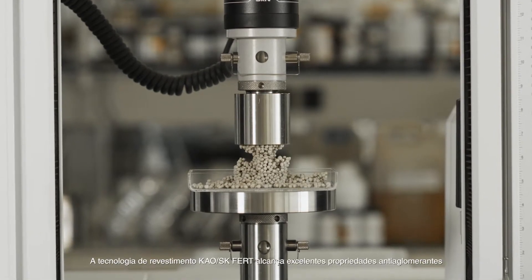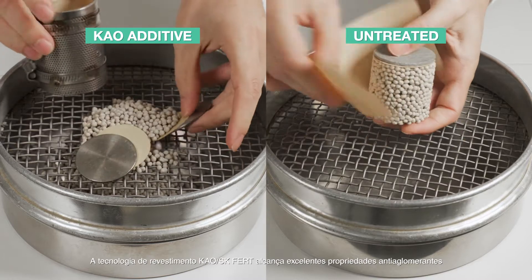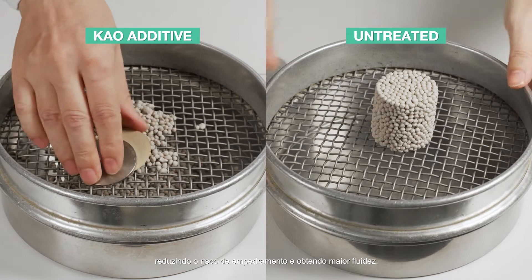Kau SK FERT coating technology achieves outstanding anti-caking properties, reducing the risk of agglomeration and obtaining free-flowing results.